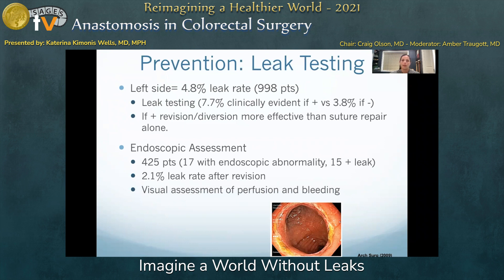Endoscopic assessment also offers the ability to assess for perfusion intraluminally with or without fluoroangiography, and to also assess for hemostasis of the staple line.